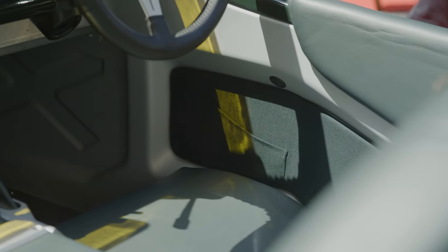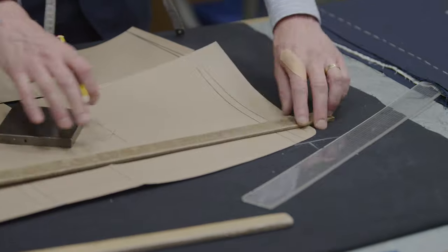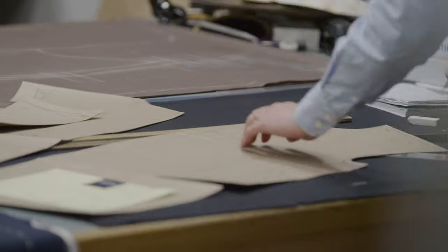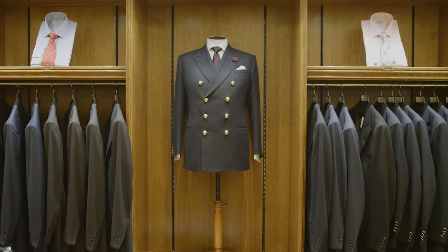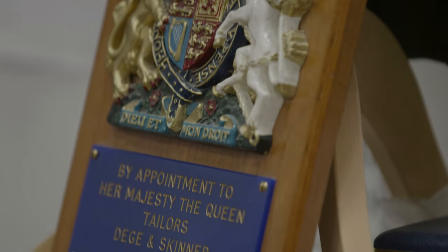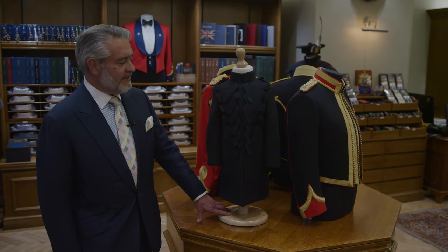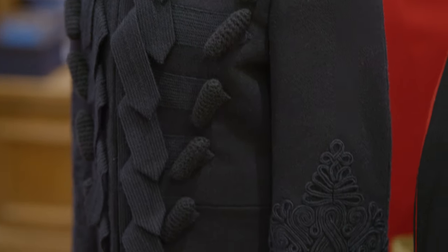We make everything here on-site in Savile Row and we have a time-honoured process of making clothes — from measuring, to drafting a pattern, to going through a series of fittings before the outfit is finally produced. We make many uniforms for the British Army. We have a royal warrant of appointment to the Queen for making the uniforms of the Queen's bodyguard. This one particularly we're rather proud of — it's a page boy uniform we made for Prince George.